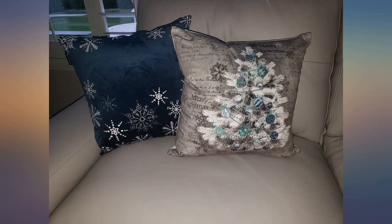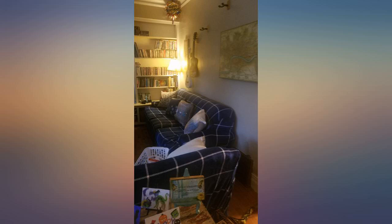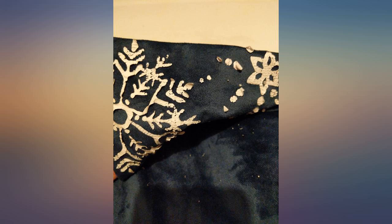Absolutely loved decorating with these pillows. Super easy to wash. Incredibly soft and beautifully made. Don't hesitate to buy a set.